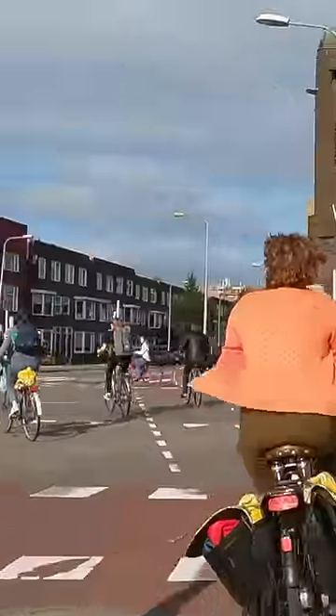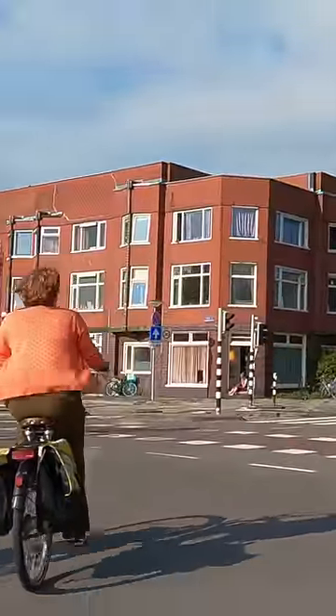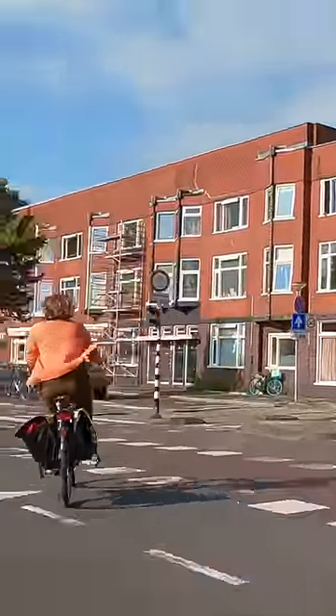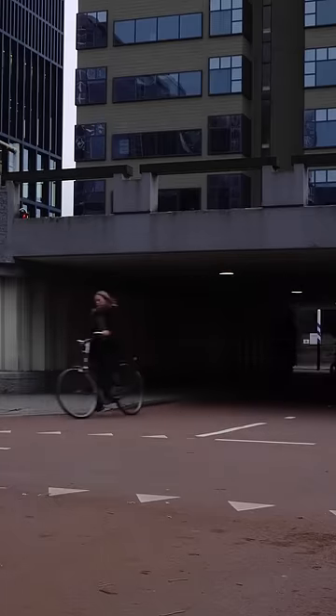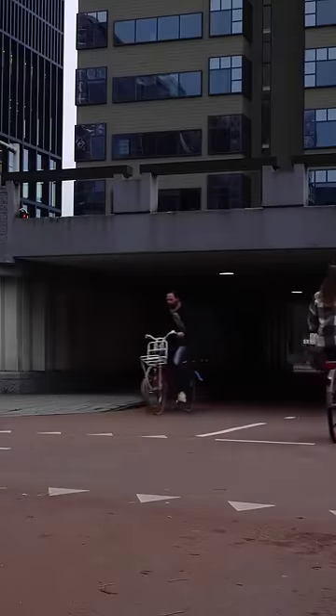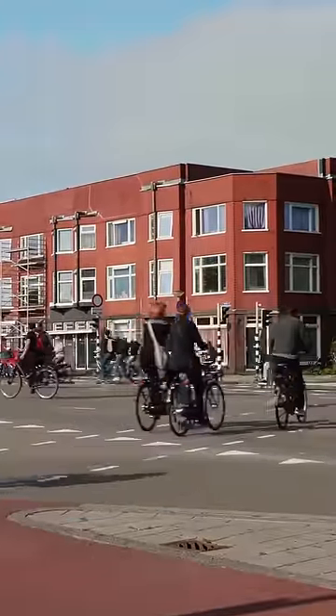This allows a huge number of people on bicycles to get through in a very short period of time, which makes these junctions work better for everyone. But it's even better to separate the routes for cycling and the routes for driving completely, so that people cycling never need to stop for red lights — because ultimately, traffic lights are for cars. And without cars, you don't need traffic lights.